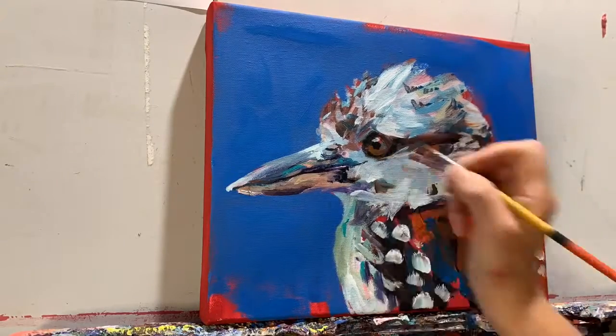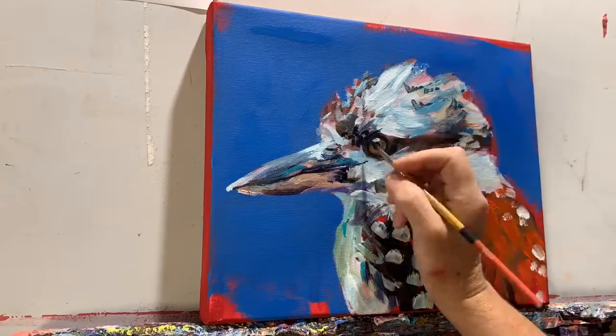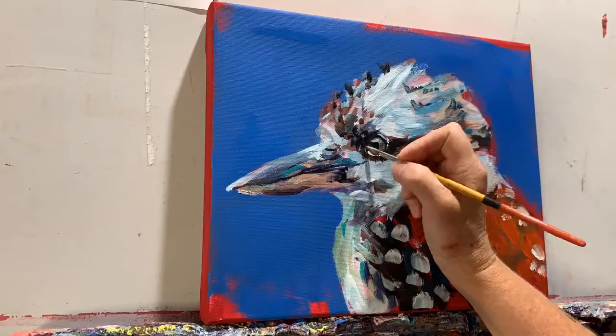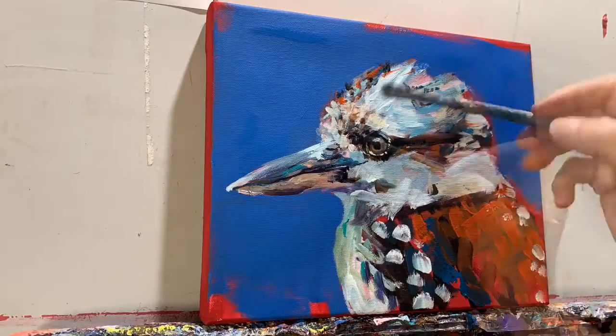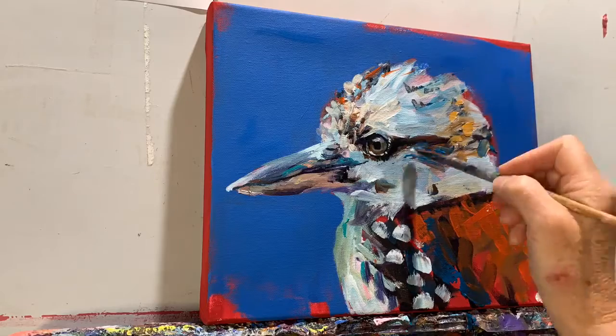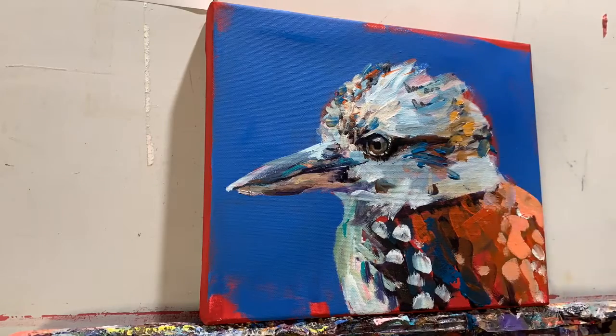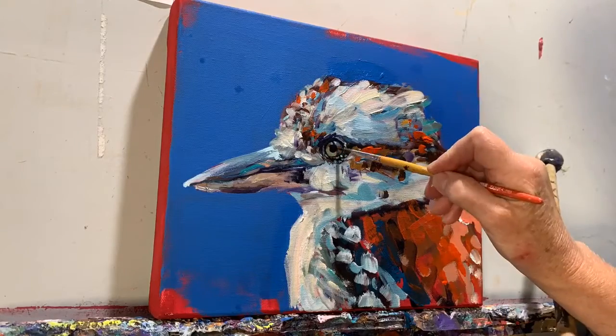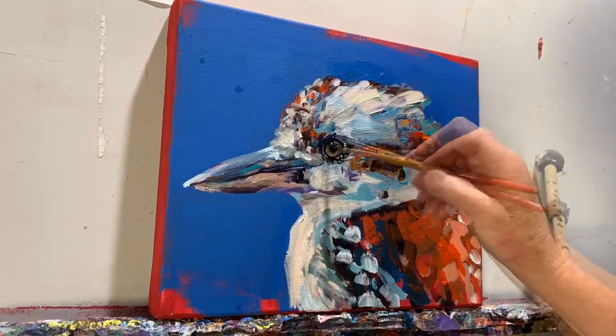It wasn't until the Renaissance period that watercolors were put aside in favor of oil paints, which were much more durable and had a longer staying power. Oil painters mixed various pigments with oil. Because of its durability, oil paint allowed artists to paint on new surfaces like canvas that could be rolled up and transported, allowing a new freedom for exploration.